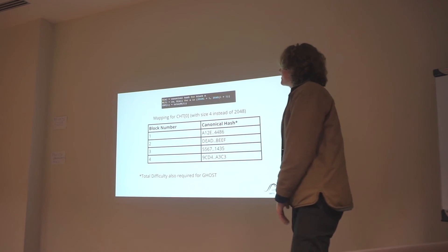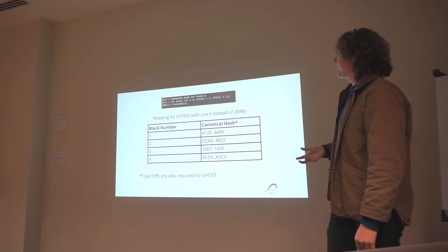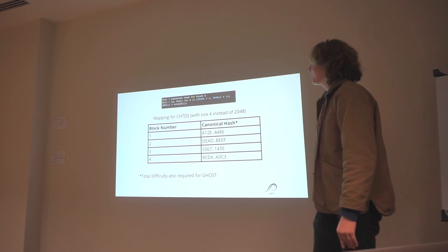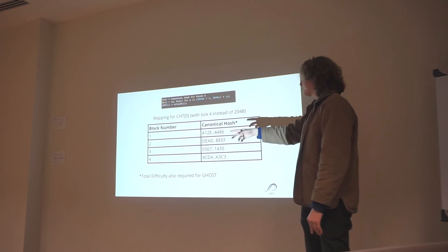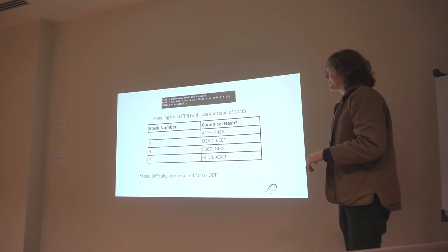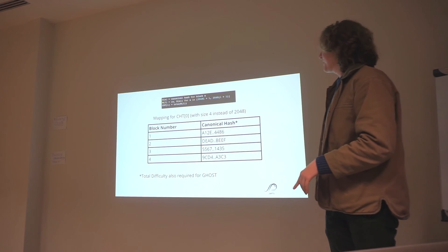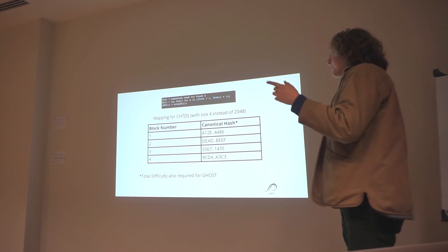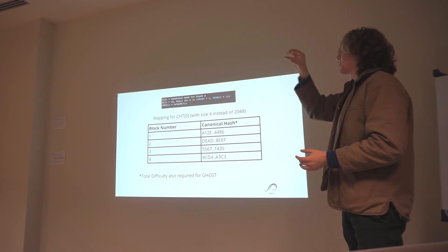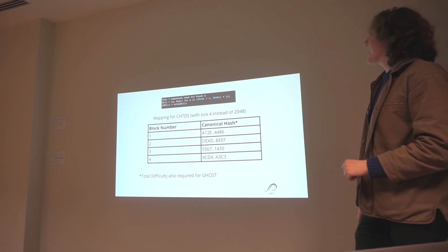For example, imagine we have this mapping for a canonical hash tree — using size 4 here instead of 2048 for simplicity. The first block had this hash, the second block had that hash, the third block had that hash, and so on. We turn this all into a Merkle tree, then simply throw away everything but the root node. We can ask our peers for a proof of block 1, and they'll return a Merkle proof. We compare whether the root of that Merkle proof matches the root hash of our canonical hash tree, and if so, we've successfully recovered the hash of that block.